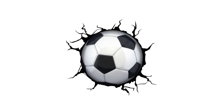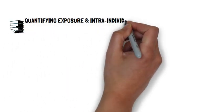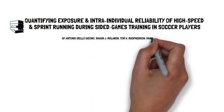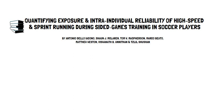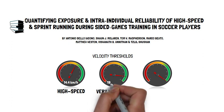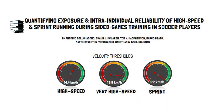Therefore, a recently published systematic review and meta-analysis by Antonio and colleagues aimed to analyse high speed and sprint running exposure induced by sided games in adult soccer players. Velocity thresholds were defined as high speed running at 14.4 km/h, very high speed running at 19.8 km/h, and sprint running at 22 km/h, based on approximate middle values found within the literature.